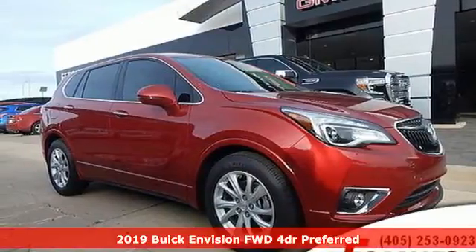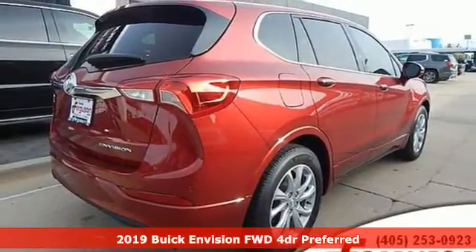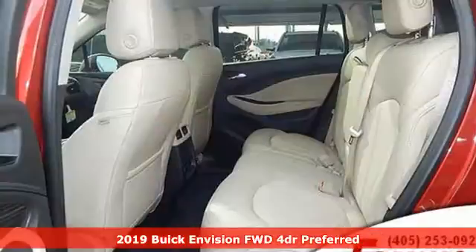Here's a new 2019 Buick Envision. Imaginative luxury for the real world — that's today's Buick. And it comes with all the amenities you need.